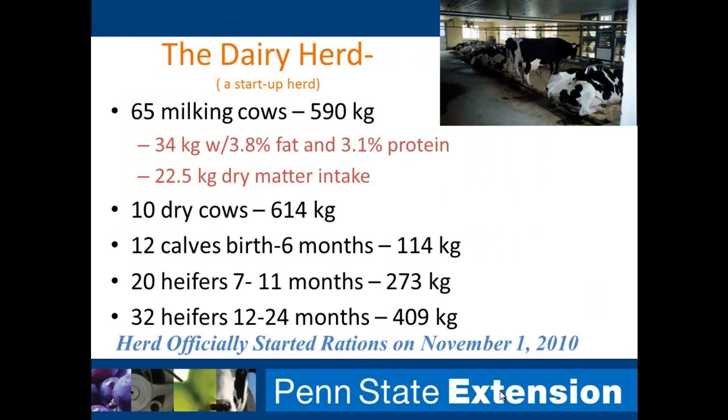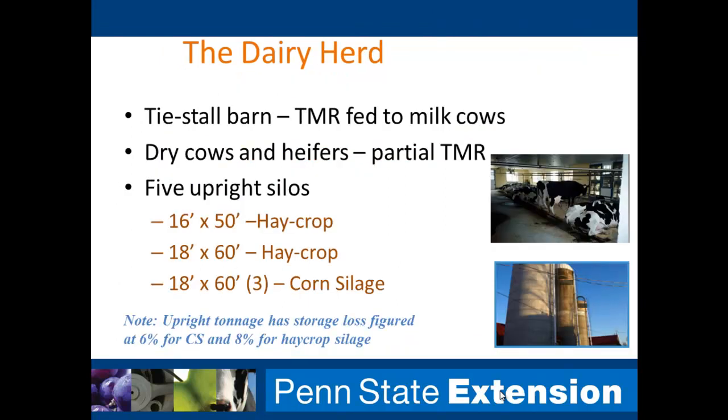Our dairy herd — and I want to emphasize this is a startup dairy. This created challenges because if we assumed we were an established farm, we'd have to make many assumptions about previous inventory, which would muddy the waters. In Pennsylvania we do have farms that start up this way, so it's not unrealistic, and this way we're starting with a clean slate. We have 65 milking cows averaging about 34 kilos, plus dry cows and heifers. The herd officially started its rations on November 1, 2010, in a tie stall barn, feeding a total mixed ration to lactating cows and a partial TMR to dry cows and heifers. We have five upright silos.